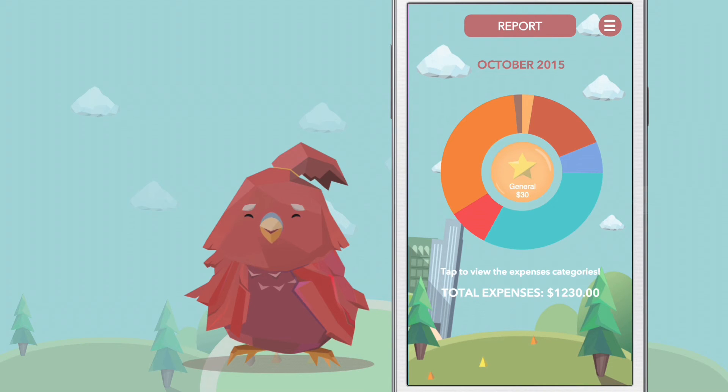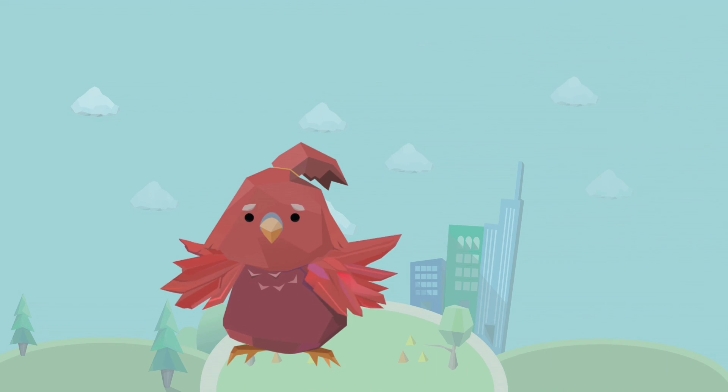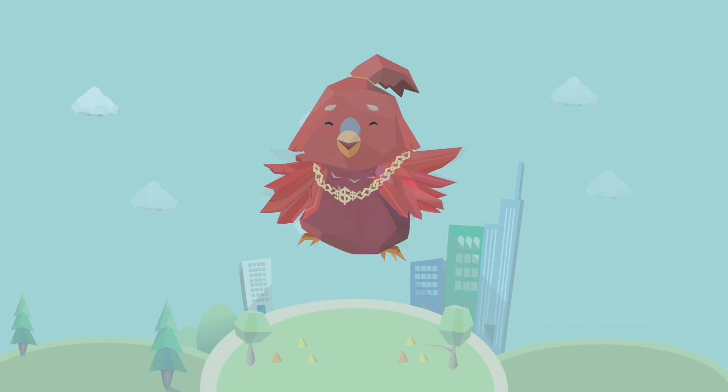And this is the report page. The interactive pie chart makes it easy to see how much you have spent in each category. Start tracking your budget now with Budgie, your pocket budget pal.